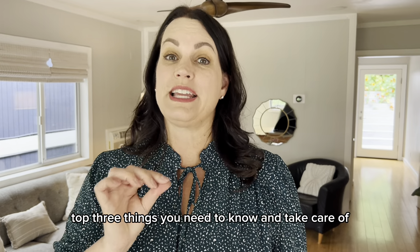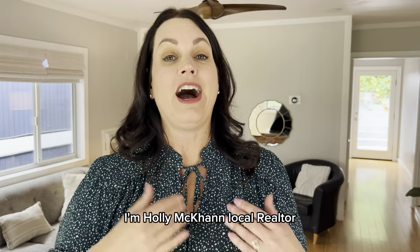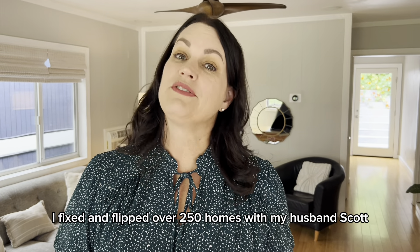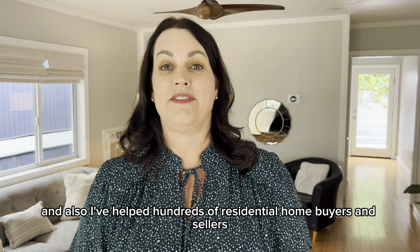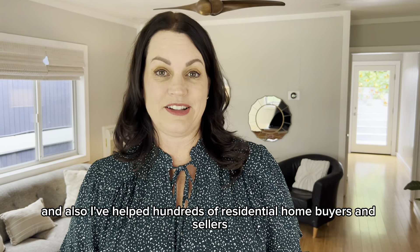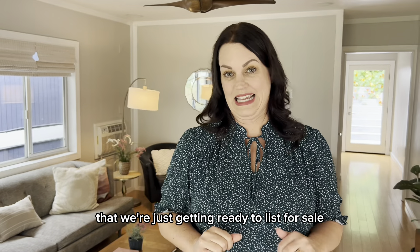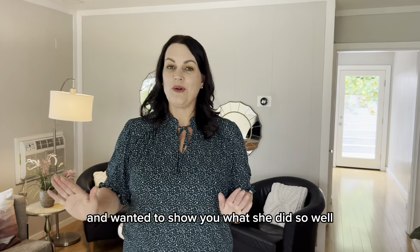Top three things you need to know and take care of when staging your home for sale to make you the most amount of money. I'm Holly McCann, local realtor. I fixed and flipped over 250 homes with my husband Scott, and also I've helped hundreds of residential home buyers and sellers purchase and sell homes. I'm inside a client's home right now that we're just getting ready to list for sale and wanted to show you what she did so well.